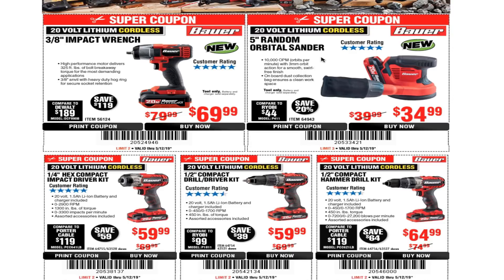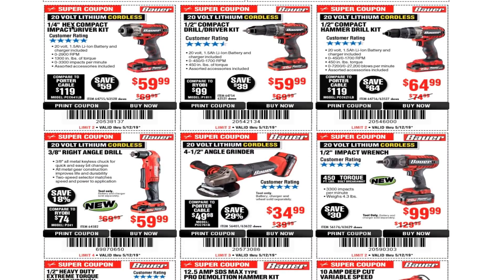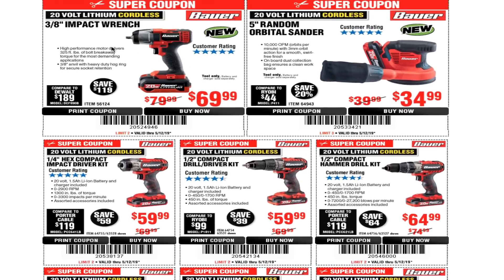This is a really nice tool, especially for mechanics or DIYers. You also have a 5-inch random orbital sander for $34.99 — battery operated, part of the 20-volt line. And there's a 1/4-inch hex compact impact driver kit for $59.99.